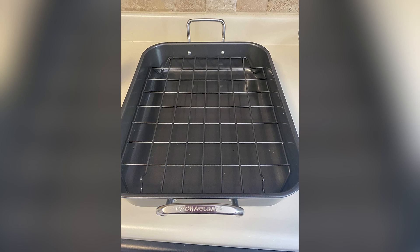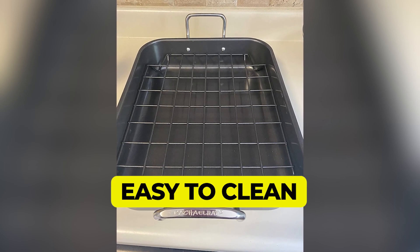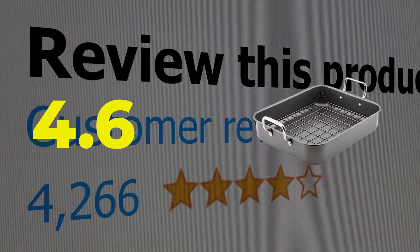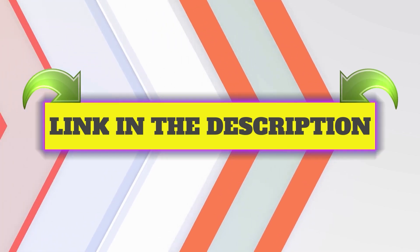Here are the main features of this product: lightweight, easy to clean. This product's customer review is 4.6 out of 5. Click the link in description.